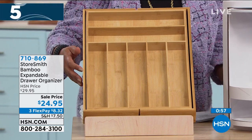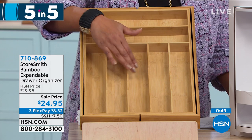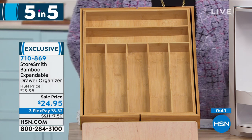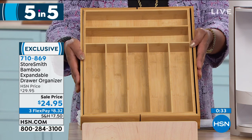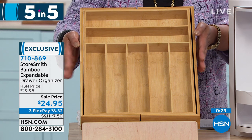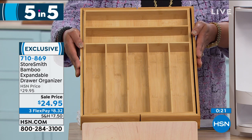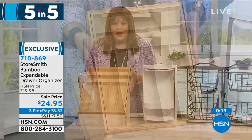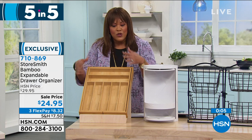First up: the Storesmith bamboo expandable drawer organizer. Put your knives, spoons, forks, all utensils in here. It's $24.95, three flex pay of about eight dollars. It weighs about four pounds and is made of bamboo — clean with a cloth and mild soapy water, do not put in the dishwasher. This keeps everything organized and clutter-free. Usually these organizers are rubber and cheap-feeling; this is nice quality. We have less than 800 available.